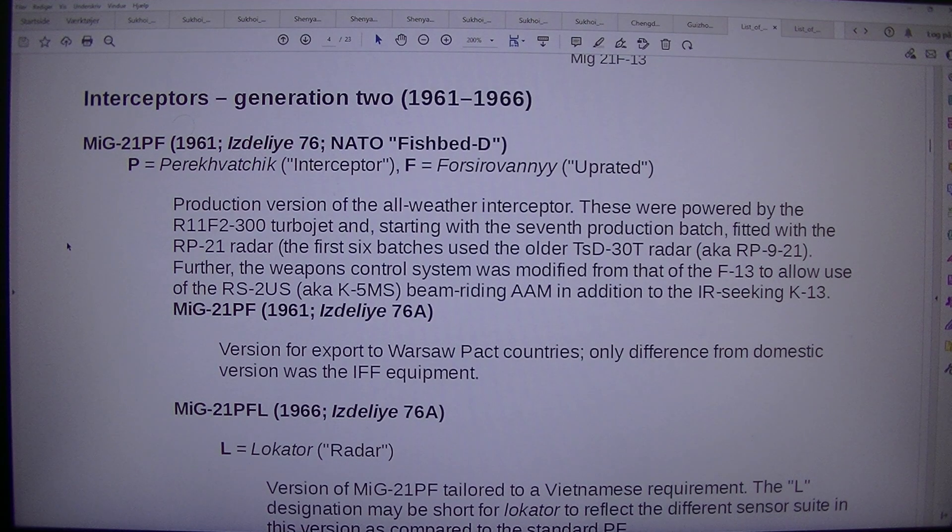Further, the weapons control system was modified from that of the F-13 to allow use of the RS-2US (aka K-5MS) beam-riding AAM, in addition to the IR-homing K-13. MiG-21PF 1961, Izdel U-76A — version for export to Warsaw Pact countries; the only difference from the domestic version was the IFF equipment.